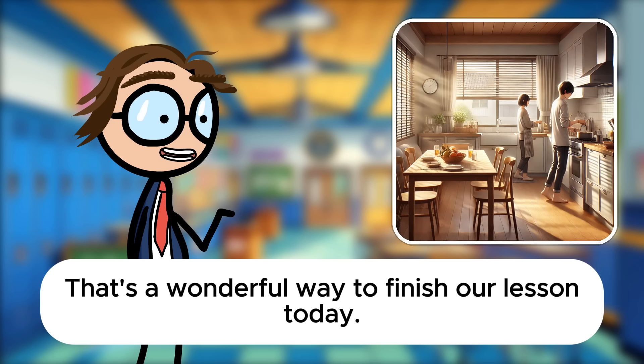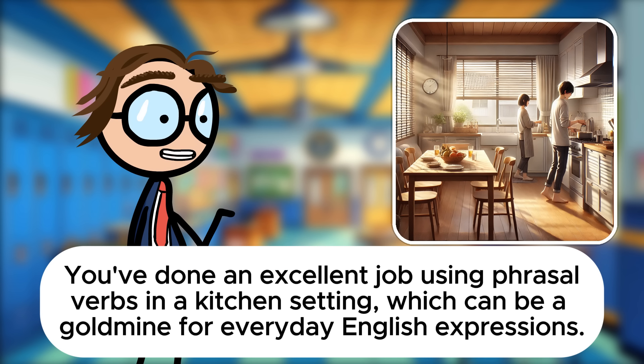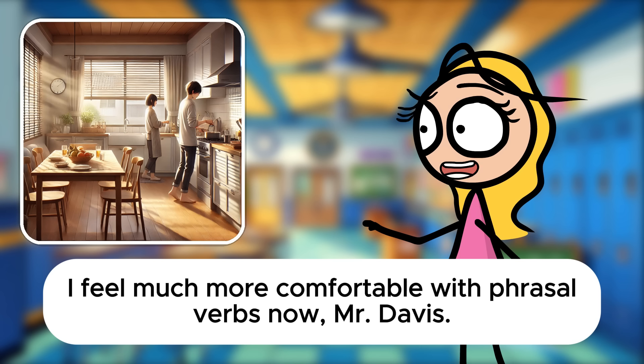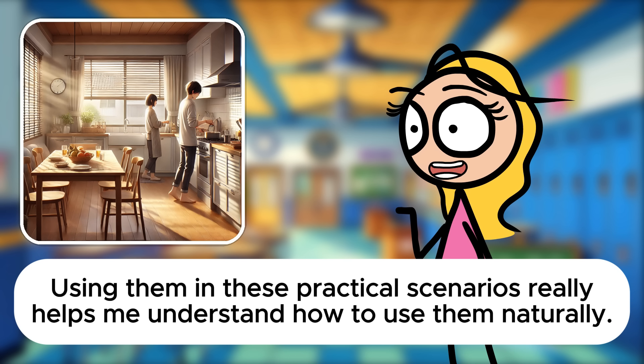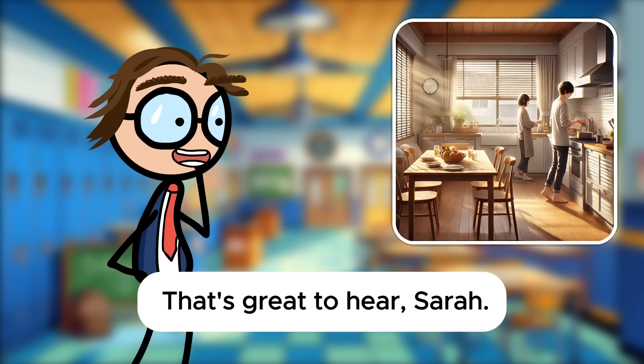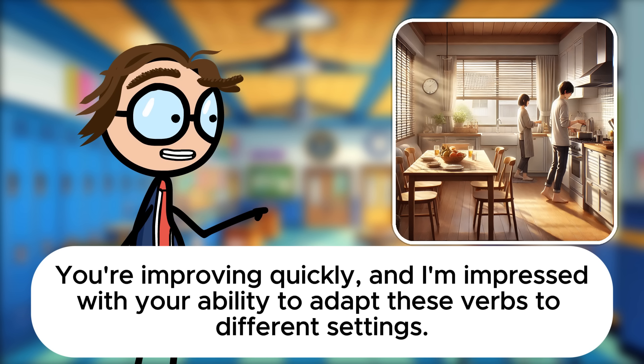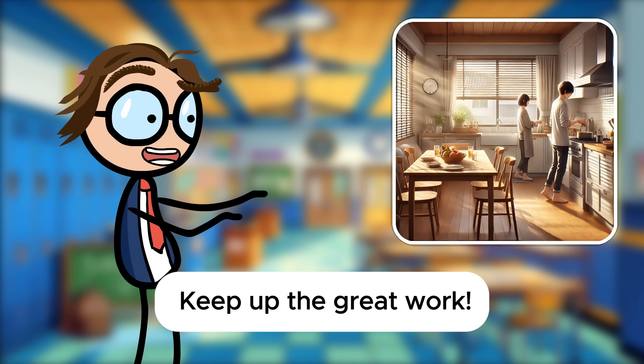That's a wonderful way to finish our lesson today. You've done an excellent job using phrasal verbs in a kitchen setting, which can be a goldmine for everyday English expressions. How do you feel about your progress? I feel much more comfortable with phrasal verbs now, Mr. Davis. Using them in these practical scenarios really helps me understand how to use them naturally. That's great to hear, Sarah. You're improving quickly, and I'm impressed with your ability to adapt these verbs to different settings. Keep up the great work.